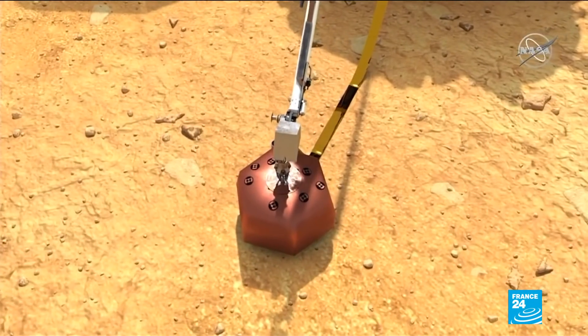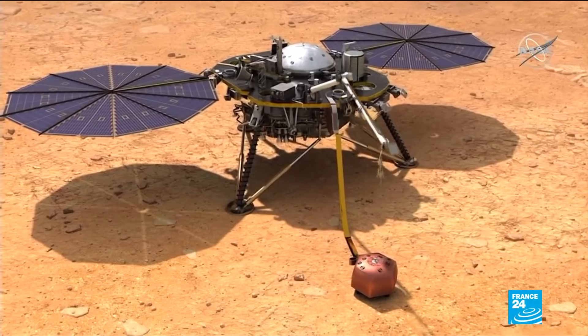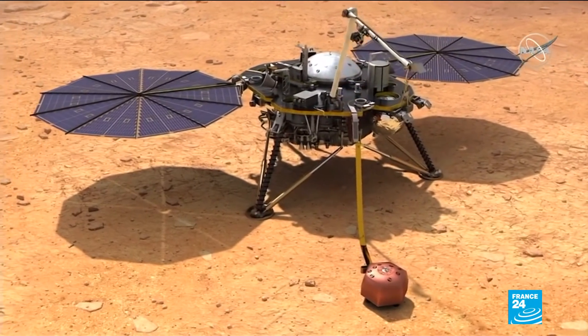Among other things, the robot will aim to detect seismic activity, the size of Mars' core, and whether the core is liquid or solid.